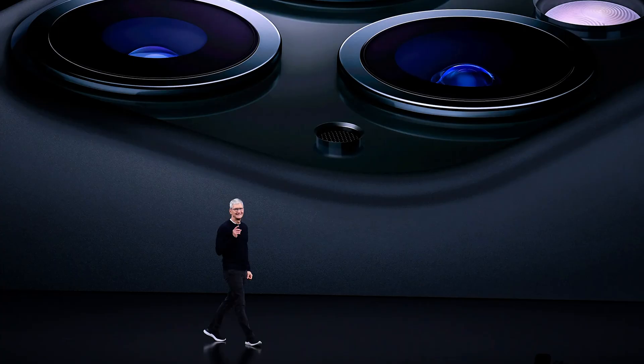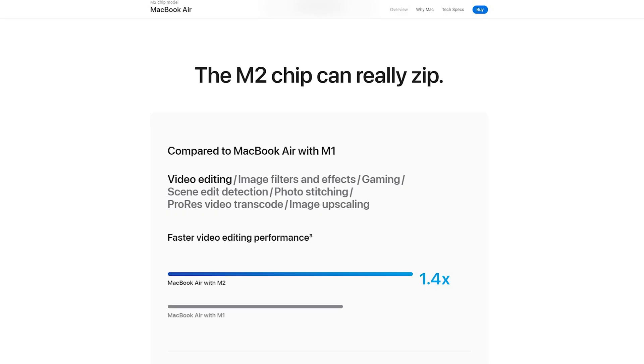Every year, like clockwork, Apple puts on multiple presentations about new products and demonstrates how the newest products are so much better than the previous generations.